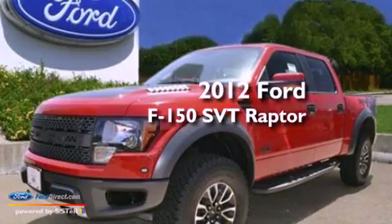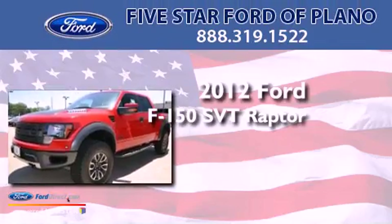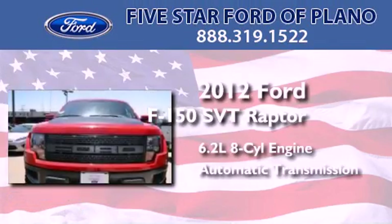This is a brand-new 2012 Ford F-150 SVT Raptor. It has a 6.2-liter 8-cylinder engine and an automatic transmission.